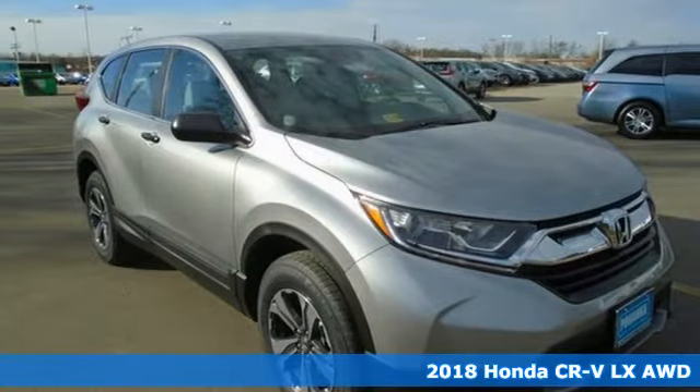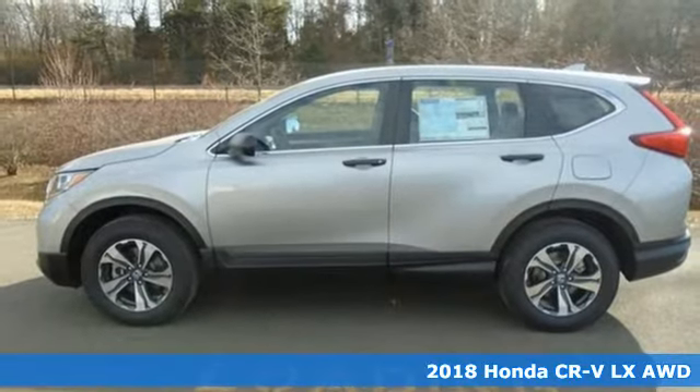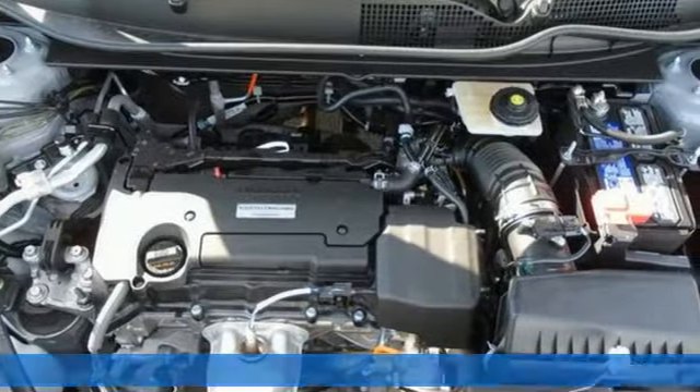Here's a 2018 Honda CR-V. Honda has a world-renowned reputation for reliability, and get ready for an impressive combination of features.